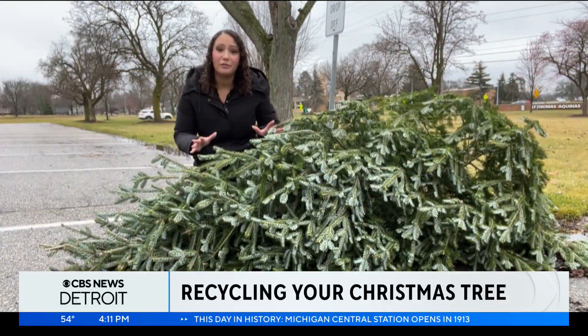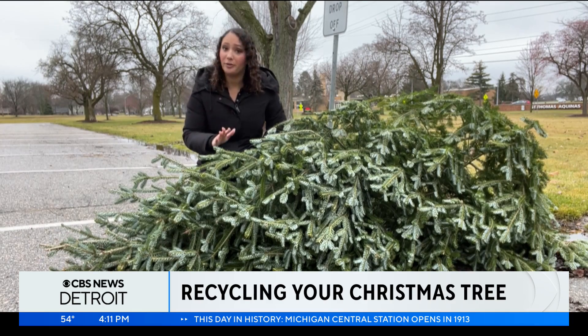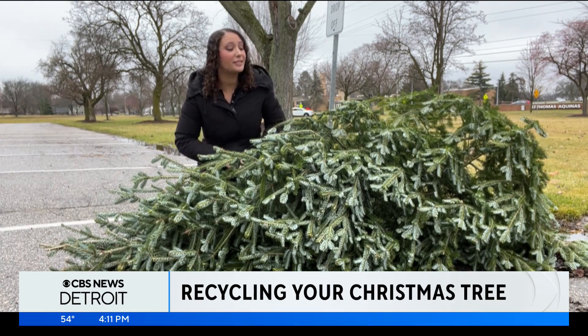Now, this is what your live Christmas tree should look like for drop-off: no tinsel, no ornaments, no lights. Make sure it's completely bare.